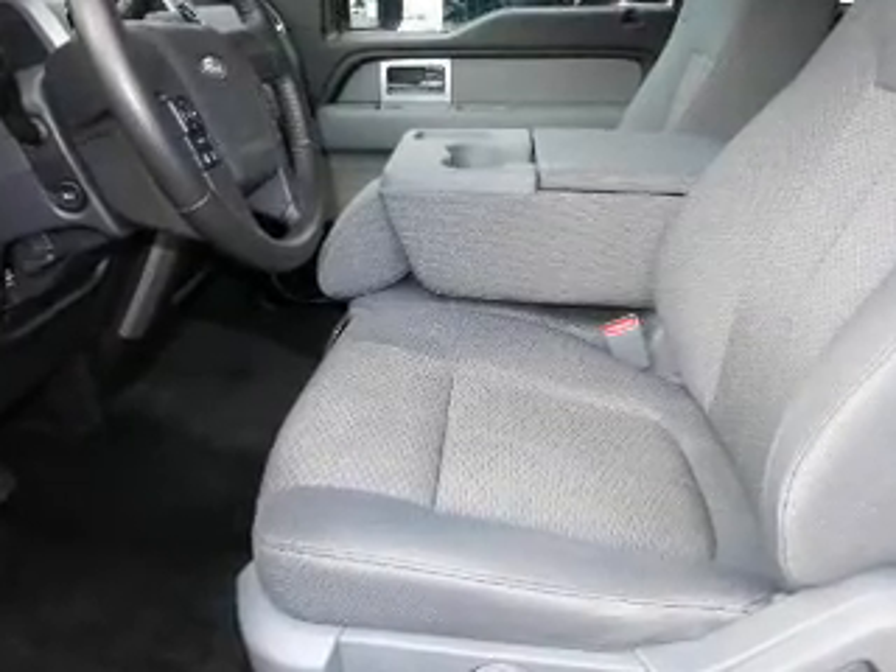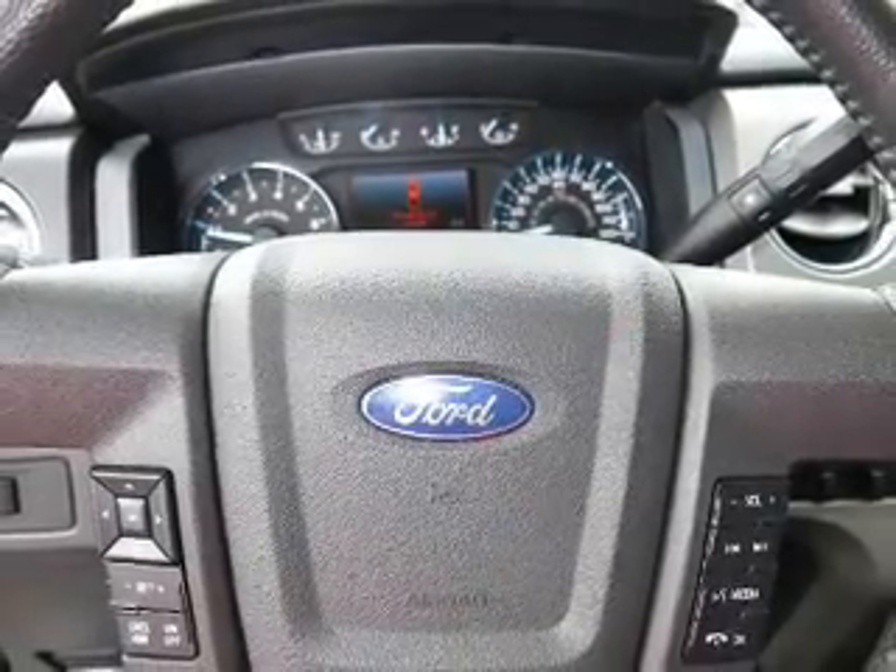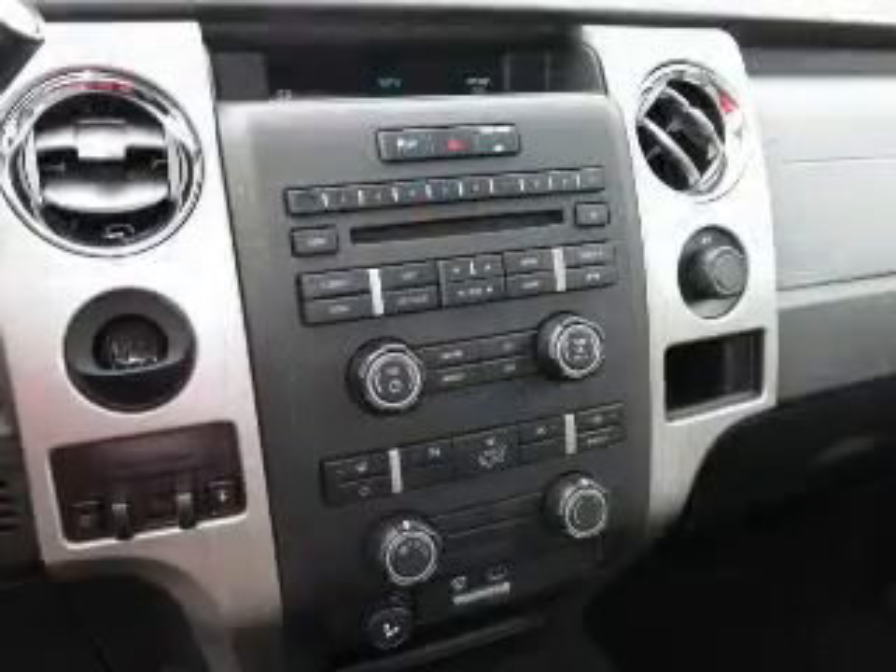Keyless entry, power door locks, power windows, cruise control, and AM-FM stereo. Power steering and an adjustable tilt steering wheel.